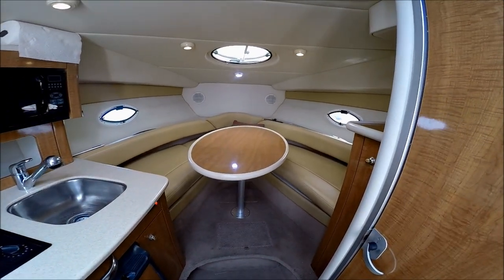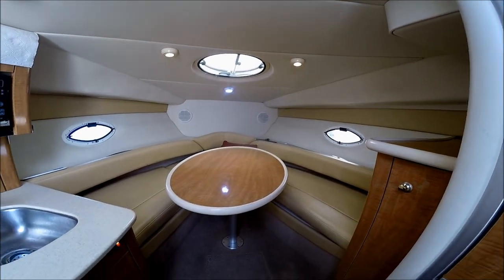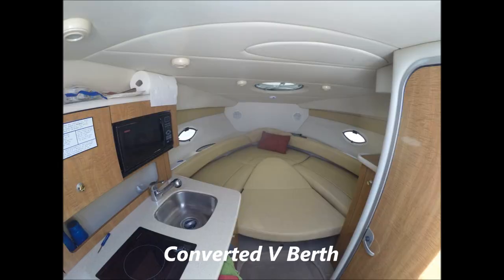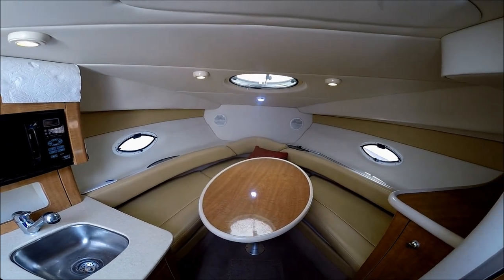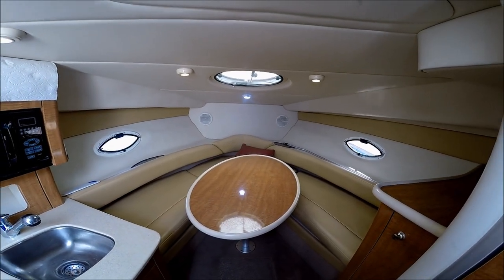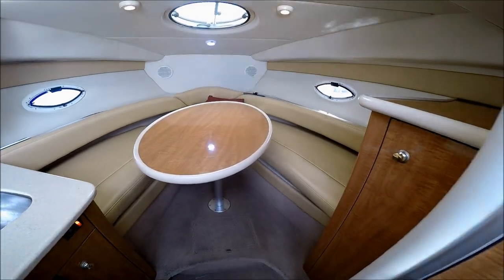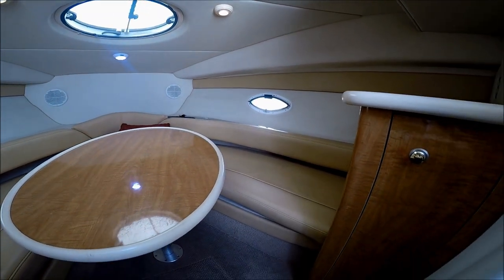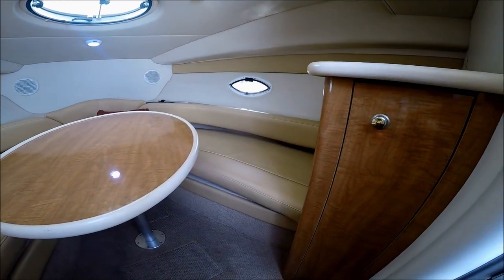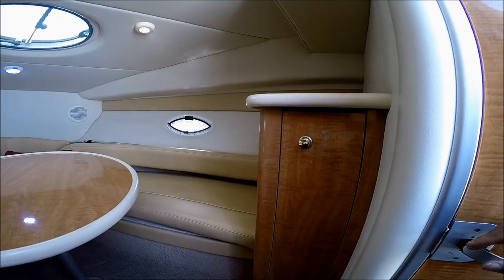Forward we have a nice seating area which also converts into a sleeper. The cabin is nice and bright due to the overhead hatch and a couple of port lights, one on each side. Circling around, we see the cabin is well appointed with wood veneer finish, upgraded vinyl headliner, and side boards also.